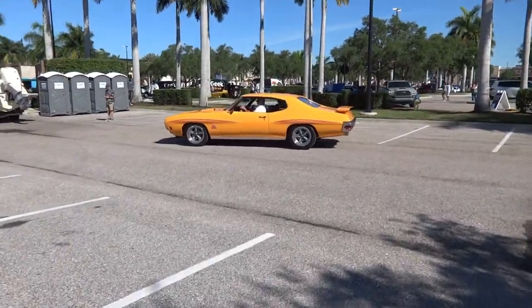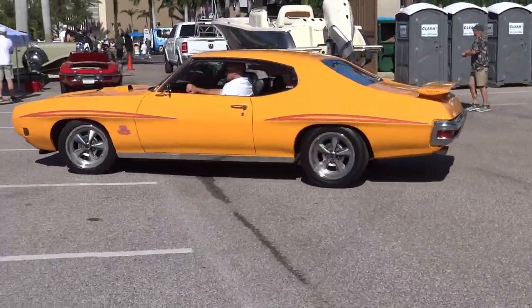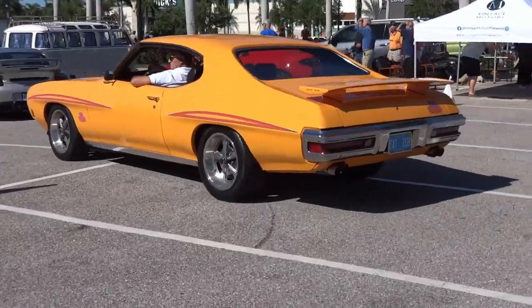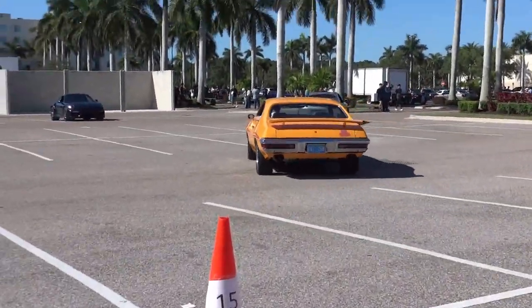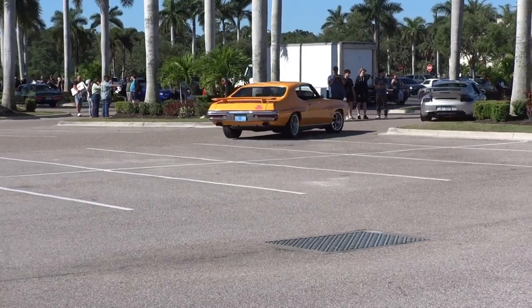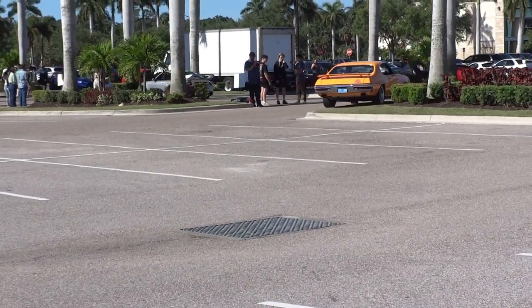Looks like I came at the right time — the GTO is heading out. 455 — he's heading out. Sweet. Thanks for watching.